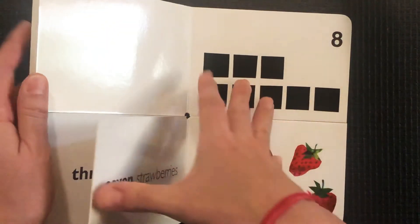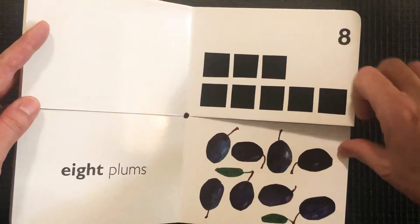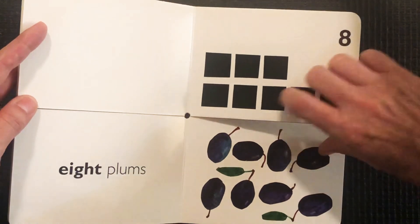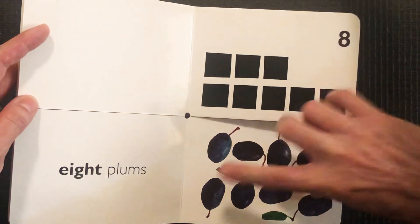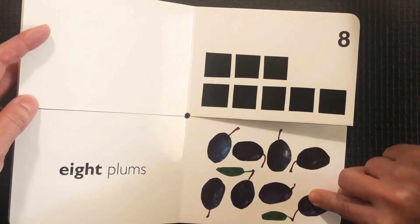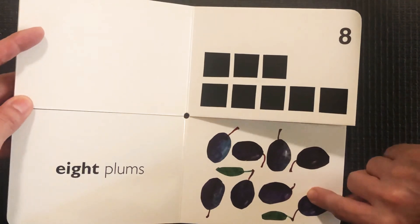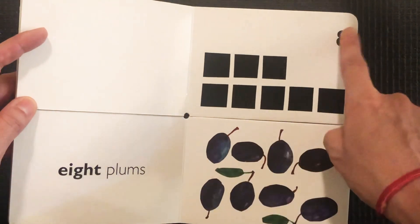Eight. Do you remember which one we had eight of? Let's count together — help me. That was eight plums. Eight plums, number eight.